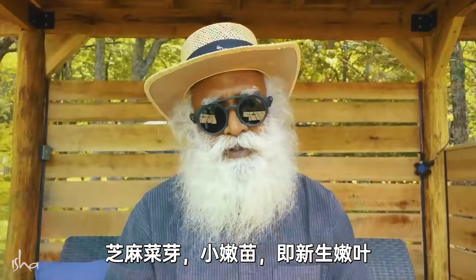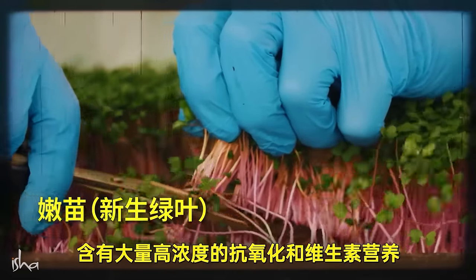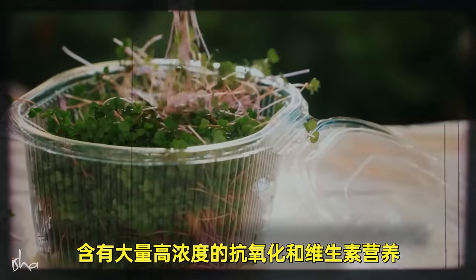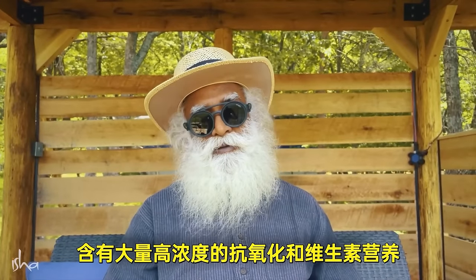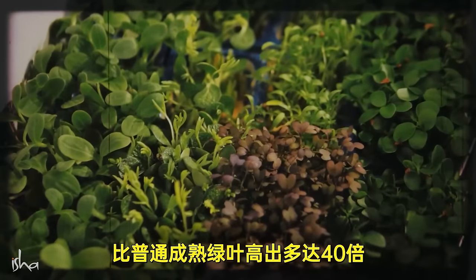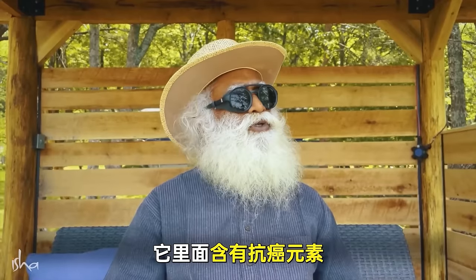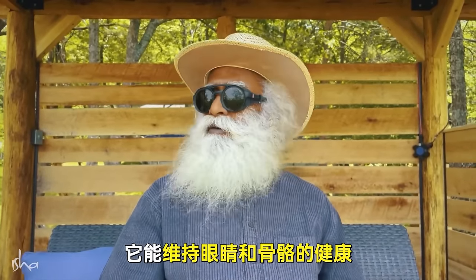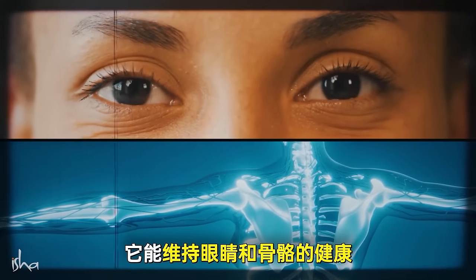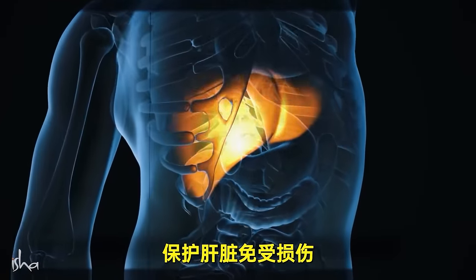Arugula sprouts, which are micro-greens — baby greens — pack a massive amount of concentrated nutritional punch: antioxidants and vitamins up to 40 times higher than regular mature greens. They contain cancer prevention elements, maintain very good eye and bone health, boost immunity, and protect the liver from damage.